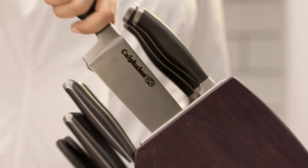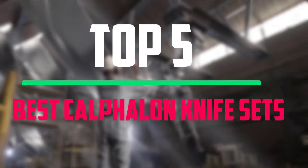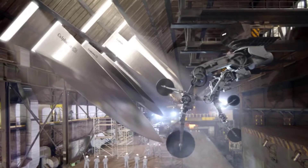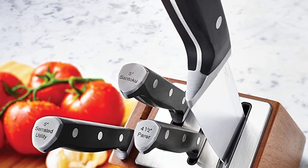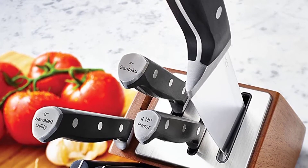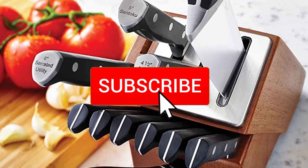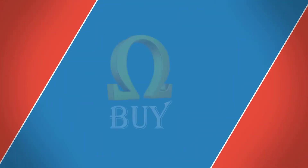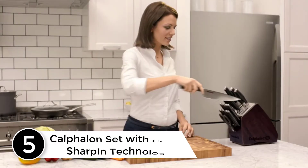Hello everyone, welcome to our new video. Today we'll take a look at the top five best Calphalon knife sets available on the market. The list is based on popularity, quality, price, durability, user opinions, and more. If you need more information about these products, please check the link in the description below, and make sure you subscribe for more videos.